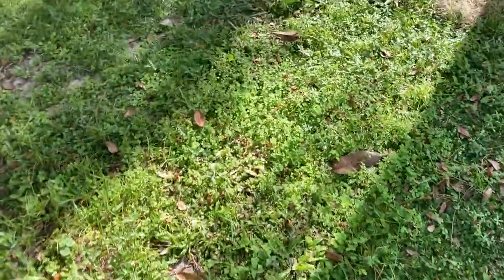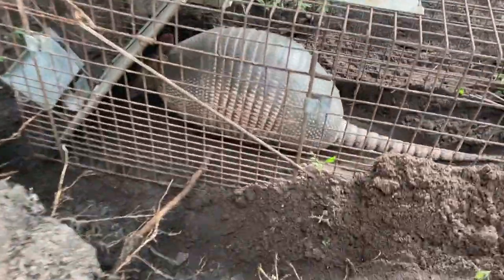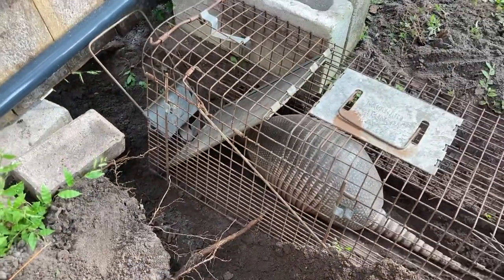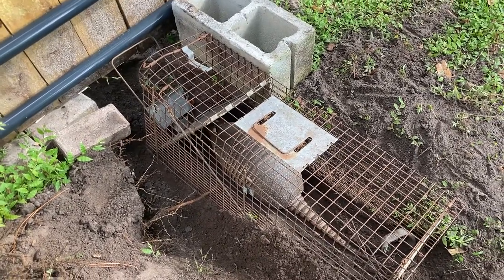It's time to check the trap for the morning — and holy moly, we've got something here! That's a huge armadillo. He tried to dig around the trap to get in instead of going through it, but we finally snagged him. I'm gonna go get my keys and we're gonna put him in the car and relocate him somewhere else.